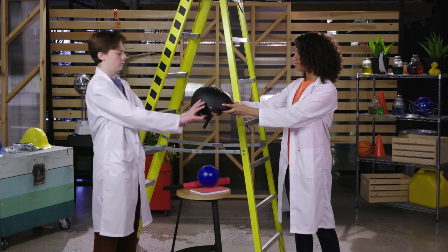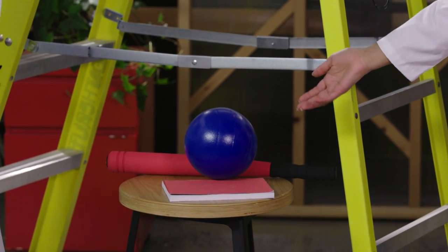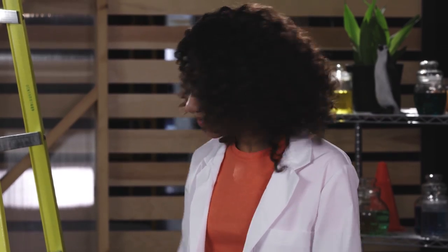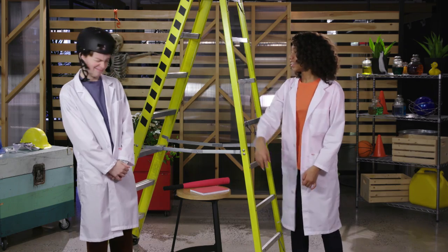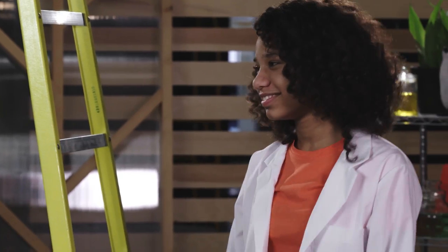Here, Eddie, put this on. Normally, these items could be very painful for Eddie, but because his head is protected, nothing gets damaged. But we can't build tiny helmets for eggs, so instead, we're building contraptions to keep them safe.